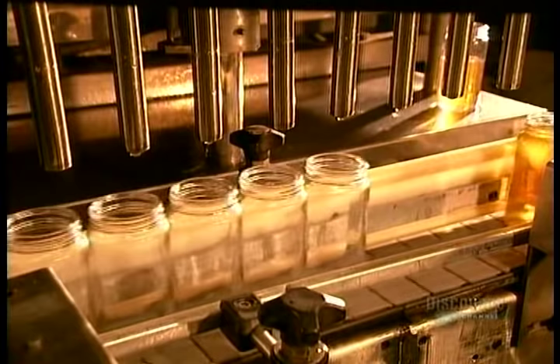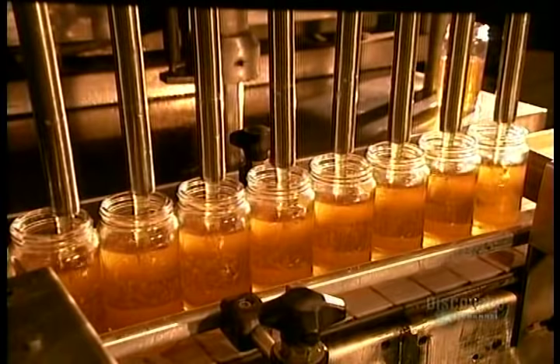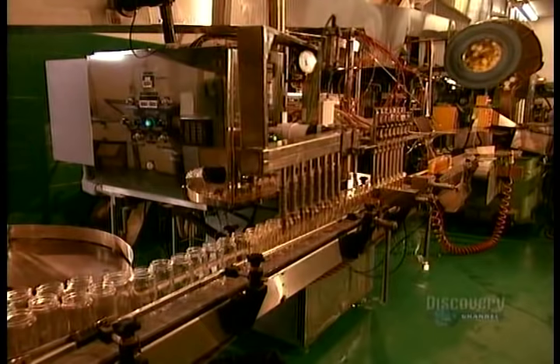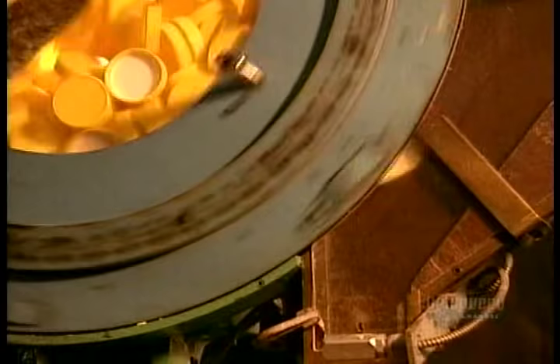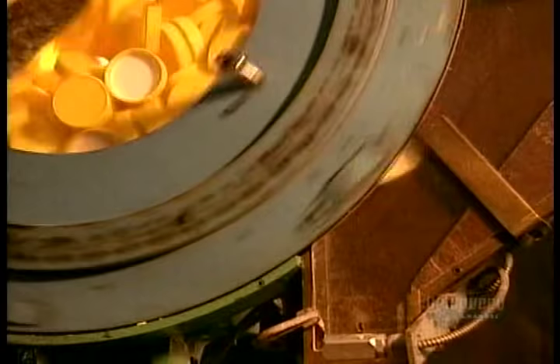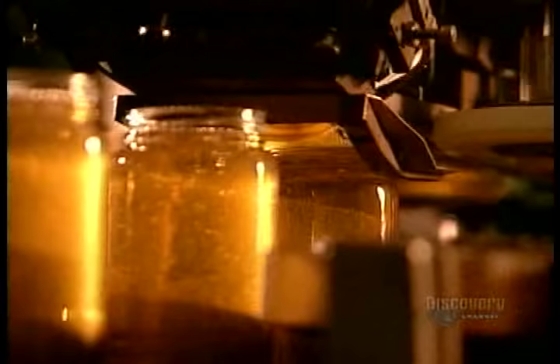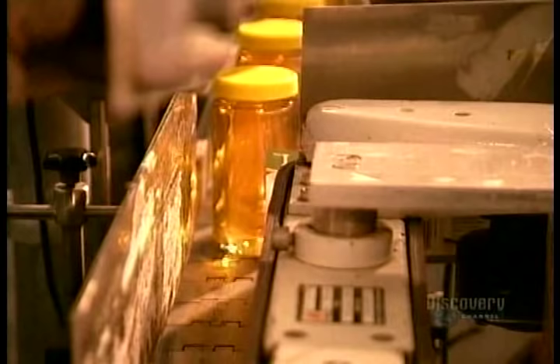One beehive can yield up to seven pounds of honey in a single day — that's much more than the bees need for themselves. The surplus is what we end up eating. Honey production today is both efficient and humane. For centuries, the only way to harvest honey from hives had been to kill the bees. Then, in 1851, an American beekeeper invented a way to get the honey yet spare the bees. His method, with the removable honeycomb frames, is the one we still use today.